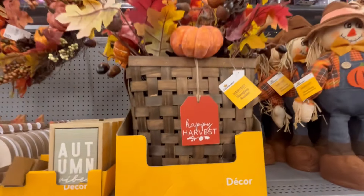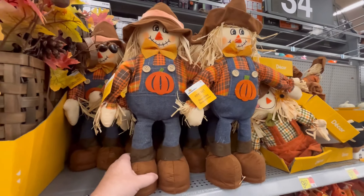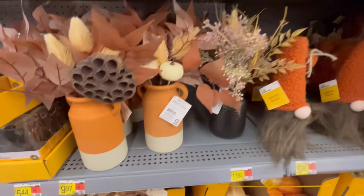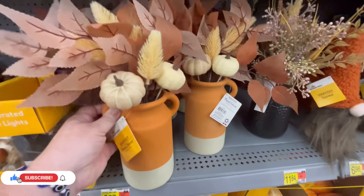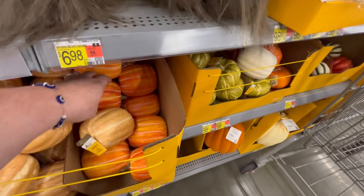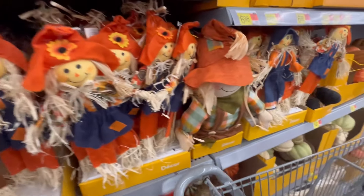This right here is a pumpkin basket for $25 — I think this is really pretty, would be nice on the table. They also have a lot of scarecrow stuff going on at Walmart in all different sizes. This little gnome is actually kind of cute and his hat is so soft. These little flower centerpieces are really nice — like autumn centerpieces, so pretty, I love those. They also have these little pumpkins for 98 cents in all different sizes, shapes, and colors, so definitely check them out.